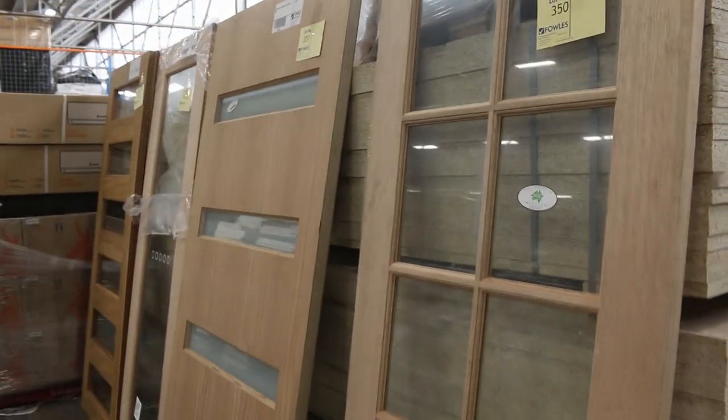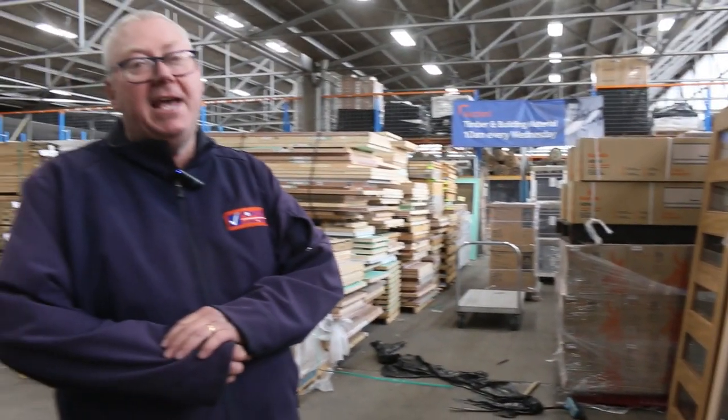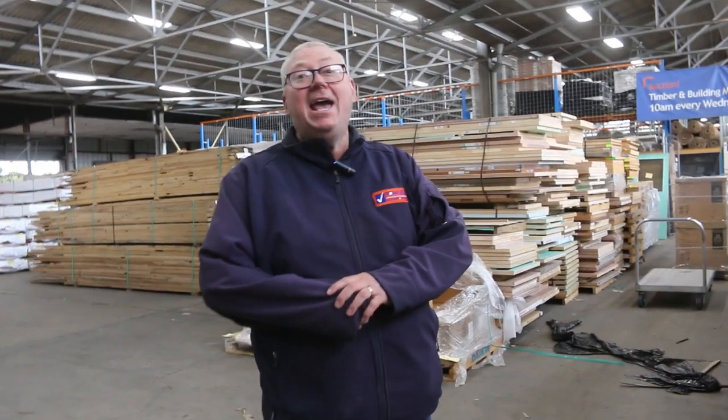So all in all, guys, that's the timber auction for this week. Don't forget we've also got home renovators and carpets. Thanks for watching — see you here at 10am.